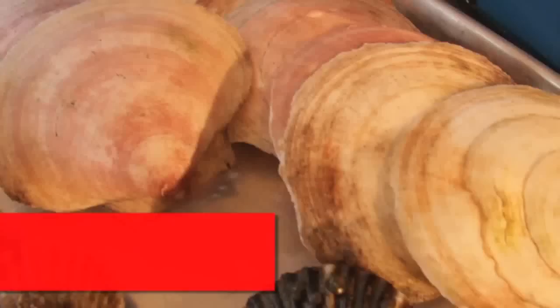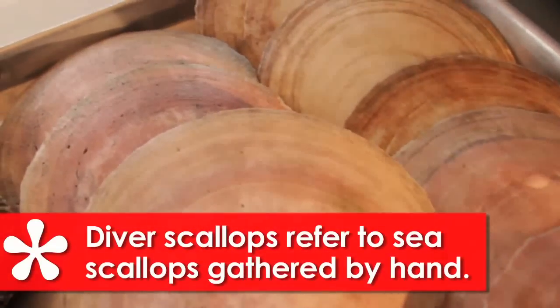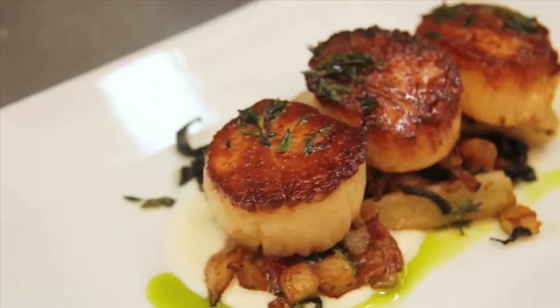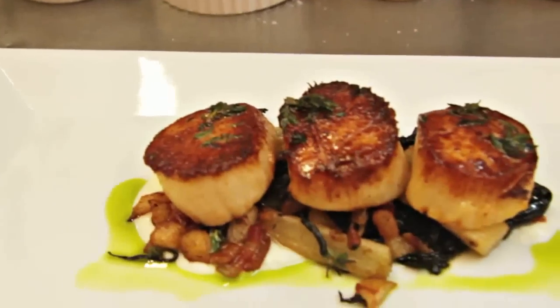There are different varieties of scallops. Diver scallops are around all year, so they're great, but obviously the bay scallops — Nantucket and Peconic — are wonderful. Today we're going to make pan-roasted diver scallops with sunchokes, salsa verde, pancetta, and wild mushrooms. Should we go back to the kitchen? Let's do it.